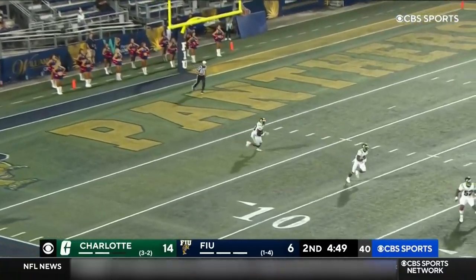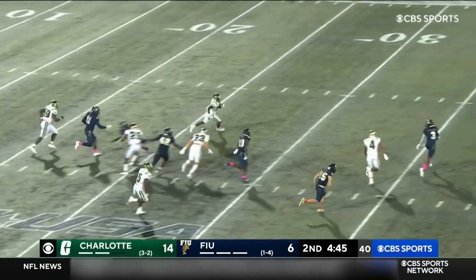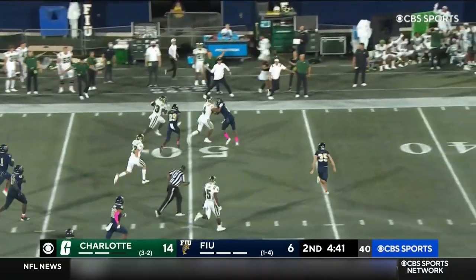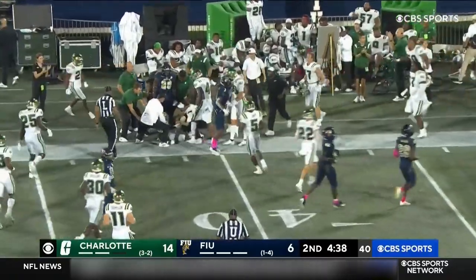Bird catches and brings it out from two yards in — had a big return earlier in this game. More space here in the first half, past the 40, angled for the sideline, knocked out of bounds at the 40-yard line.